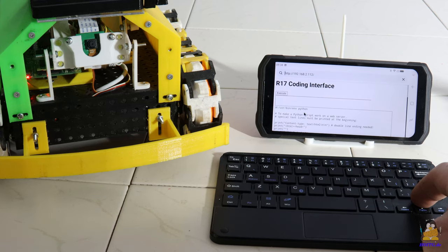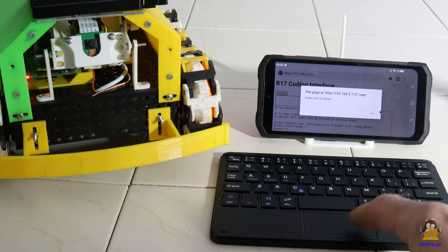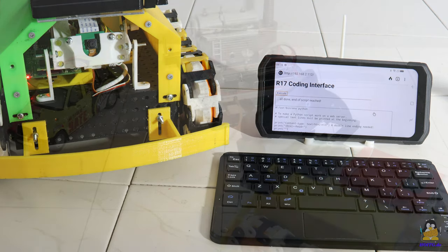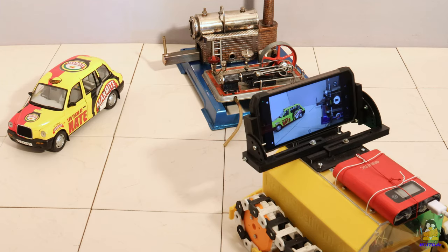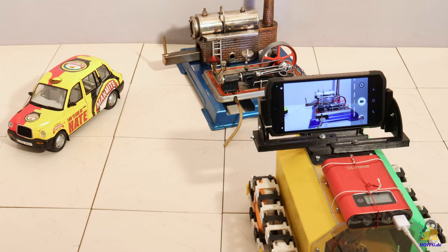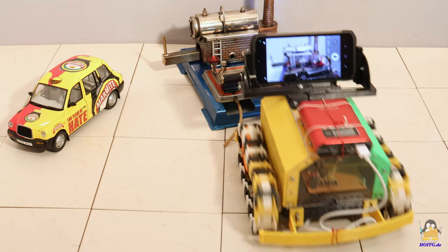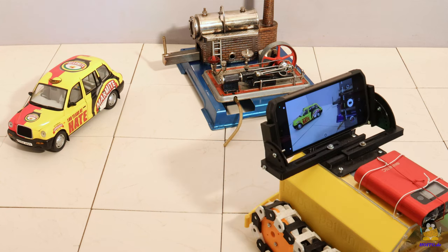Connect via WLAN to a Raspberry Pi on which the Apache web server is running, and you can start programming a robot. If the S98 Pro is connected to the internet via the mobile network, the robot can be controlled from far away. A live broadcast on my YouTube channel during which you can control a robot with the S98 Pro mounted on top is scheduled for the not too distant future.